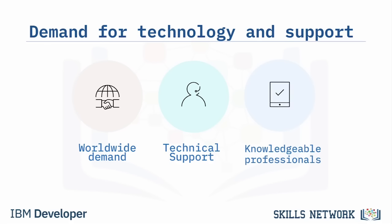Who will provide technical support to individuals, companies, and organizations? Professionals who are knowledgeable in the fundamentals of computer hardware, operating systems, software, networking, storage, cybersecurity, and cloud computing.